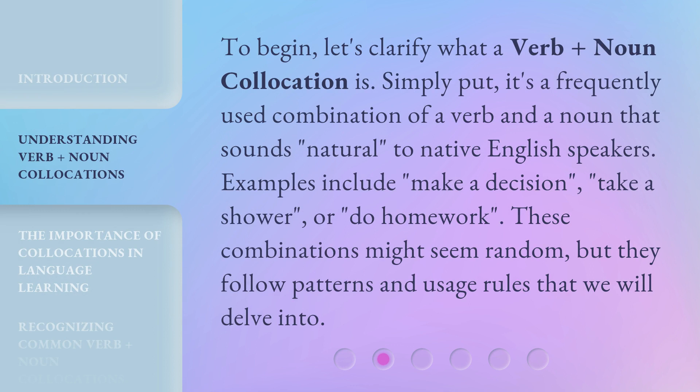To begin, let's clarify what a verb plus noun collocation is. Simply put, it's a frequently used combination of a verb and a noun that sounds natural to native English speakers. Examples include: make a decision, take a shower, or do homework. These combinations might seem random, but they follow patterns and usage rules that we will delve into.